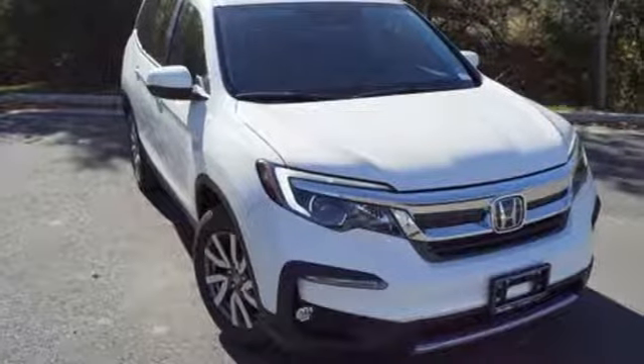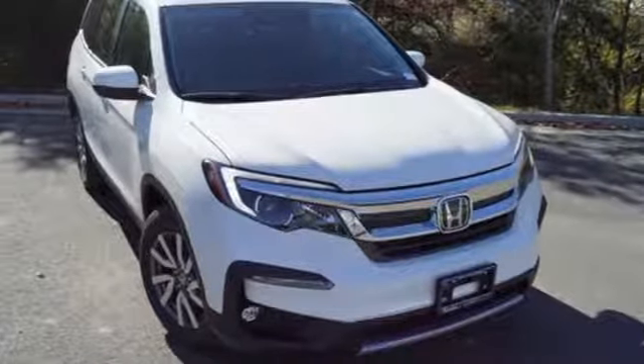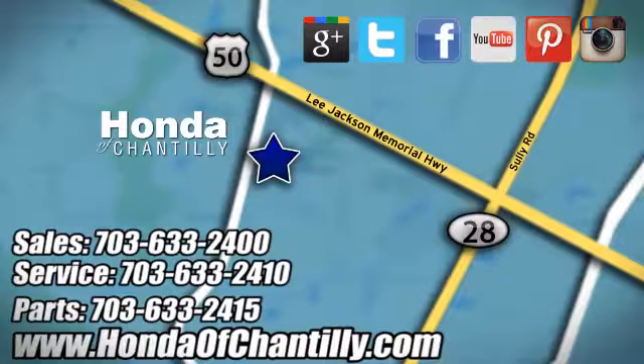It's a Honda, so longevity comes standard. Hurry in today and see it for yourself. Honda of Chantilly — we're conveniently located just south of Dulles Airport at 4175 Stonecroft Boulevard in Chantilly.